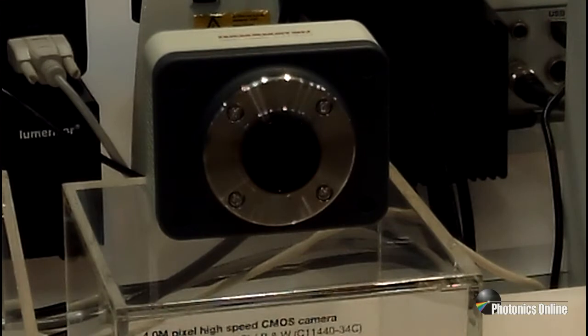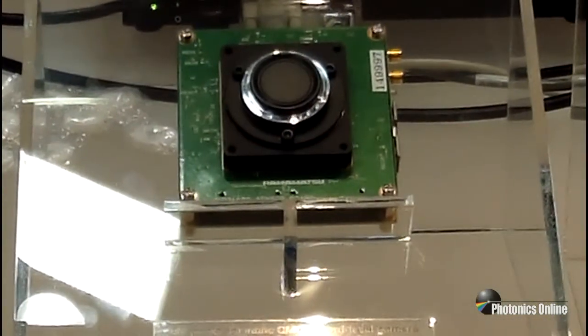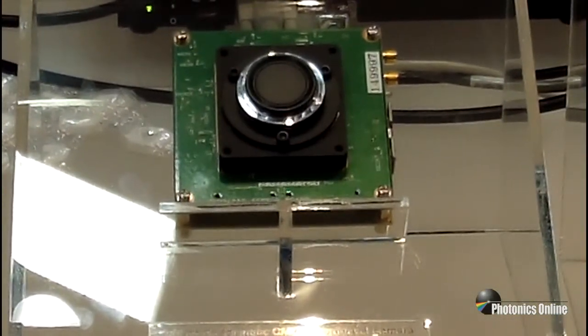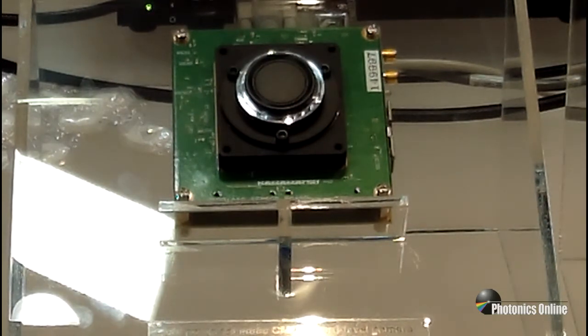Both options provide high quantum efficiency and low noise. We are proud to introduce the board-level camera Orca 4.0, which is ideal for OEM applications such as DNA sequencing, super resolution microscopy, PCR, industrial semiconductor inspection, and many more. Please come forward and share your applications with us and we will be able to offer custom solutions along with software support.